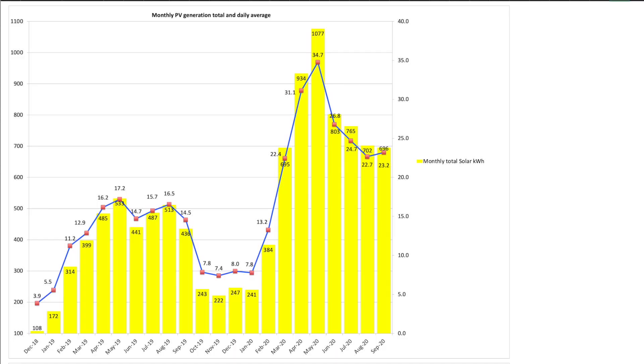On to September's performance — let's have a look at our monthly PV generation totals. In September we produced a total of 696 kWh from our two separate arrays. We had a daily average generation of 23.2 kWh for the month, which is almost identical to August's total — which was actually good for this time of year because often September trails behind August in terms of totals. Let me know in the comments how you got on with your solar generation — I'd really like to hear your totals, your system and components.